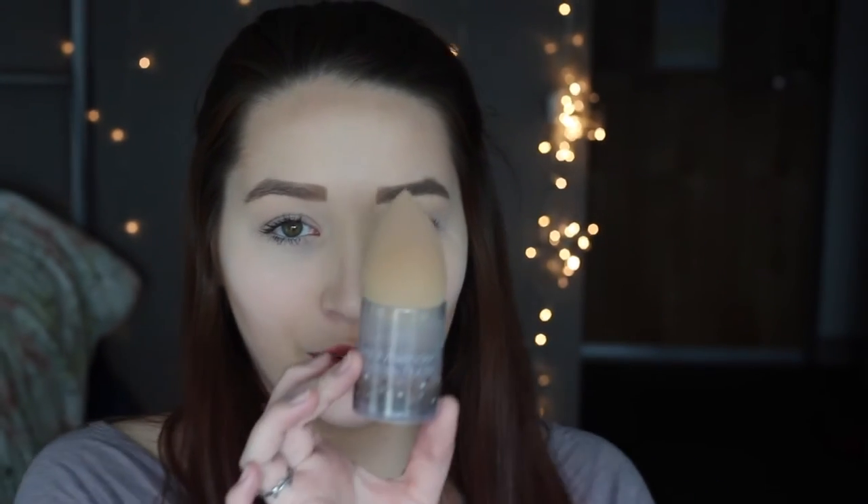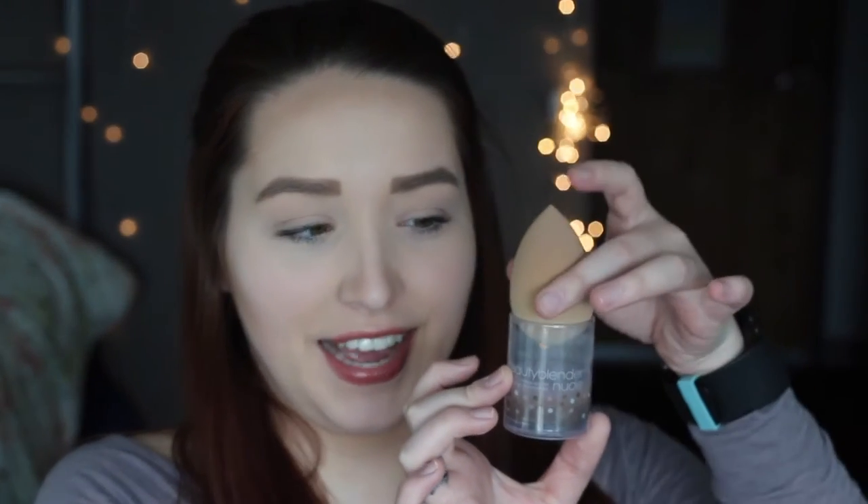I keep it in its little package that it came in. I sit it on top to dry it out so it doesn't get all gross and weird.